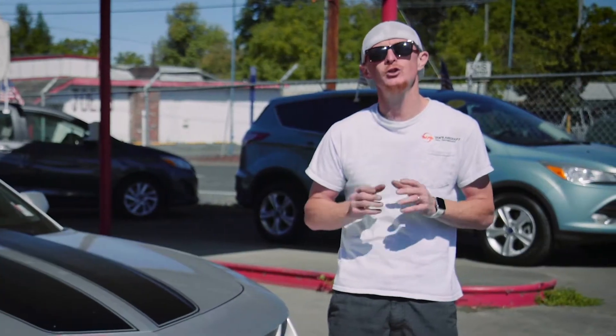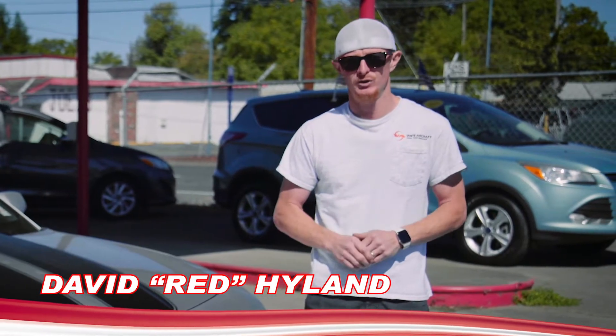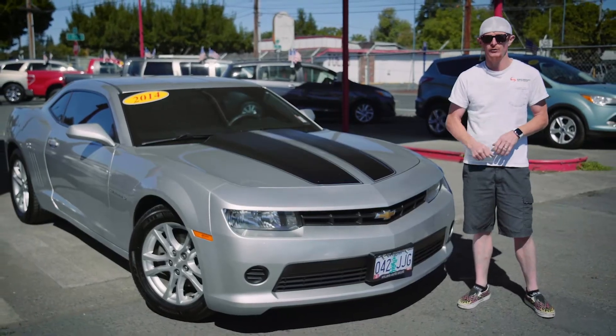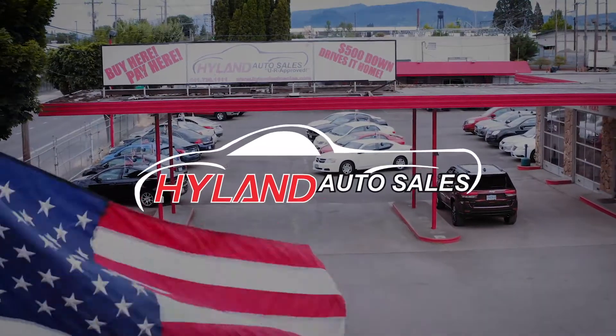I'm Red, reminding you if you enjoy your freedom, be sure to thank a veteran or an active service member every chance you get, and I'll see you next week for another Red Hot Ride of the Week from Highland Auto Sales in Springfield.